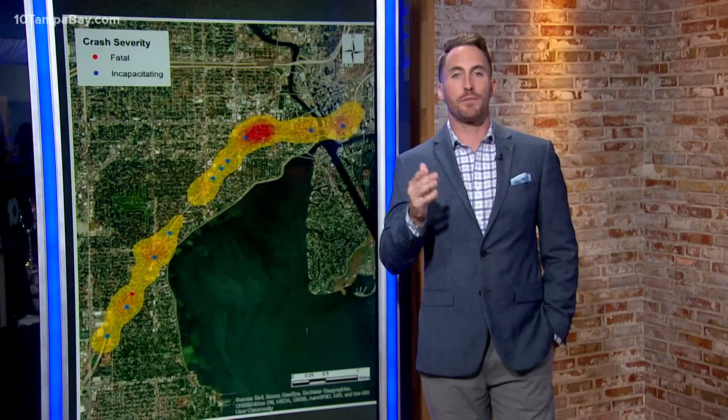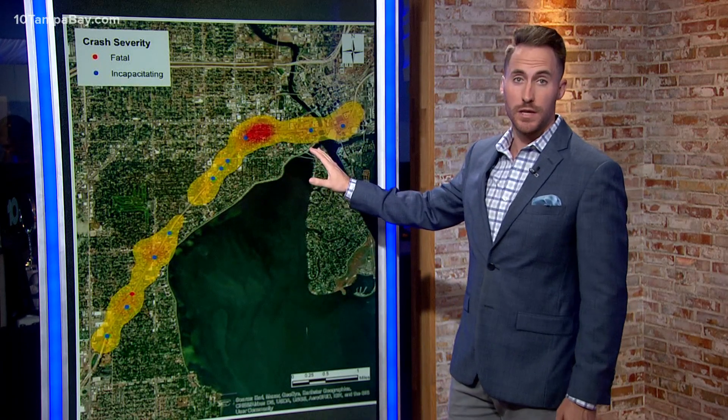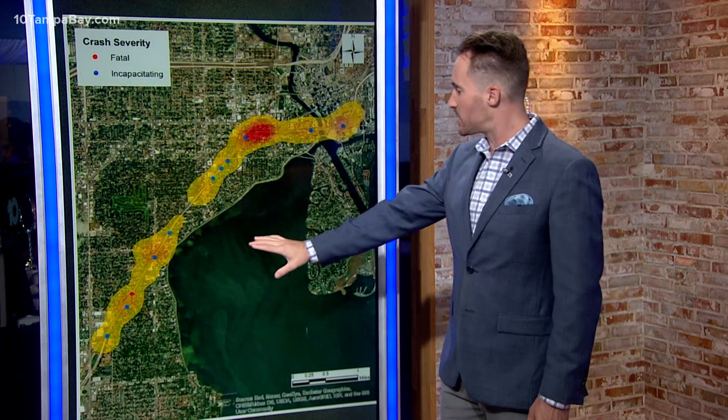A recent study focusing on the Selmon's traffic projects found that between 2013 and 2017, this area here in red — the Hyde Park area — had the most deadly crashes. And all those blue dots? Those were all serious crashes.